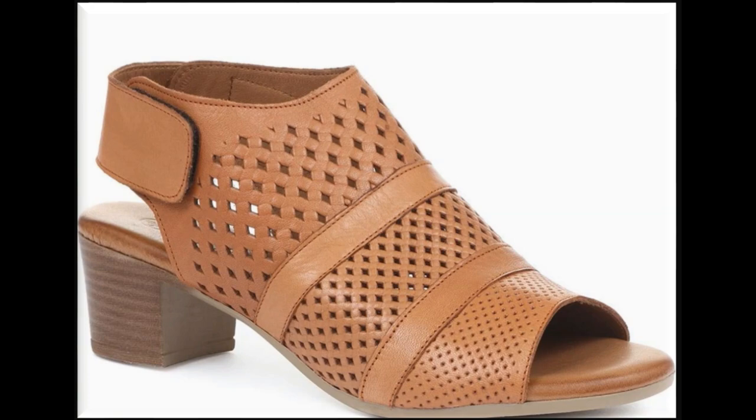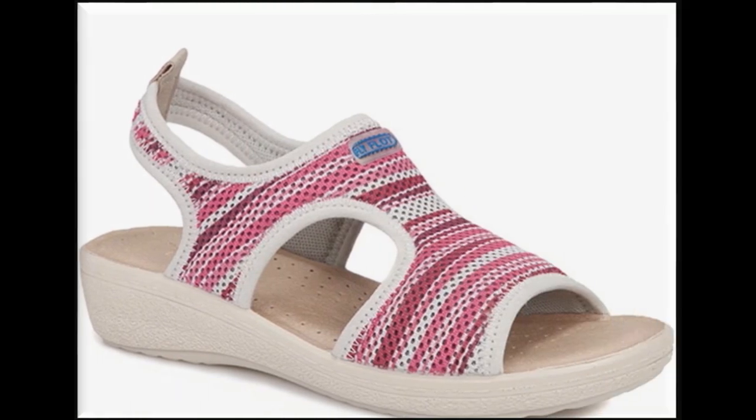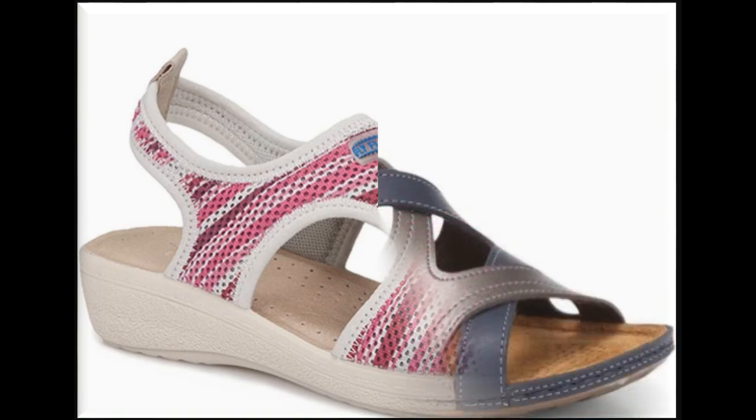This is one of the best collections for working ladies especially, because at the workplace this is a very supportive collection for them. These designs are very comfortable, stylish, and very helpful for walking as well.